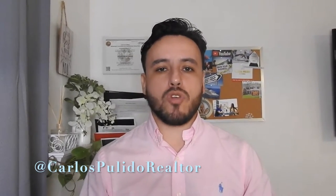Hello and welcome to my YouTube channel. My name is Carlos Pulido. I am a real estate agent here in South Florida, and I'm here to answer a question I get very often: what is the first step in the home buying process?